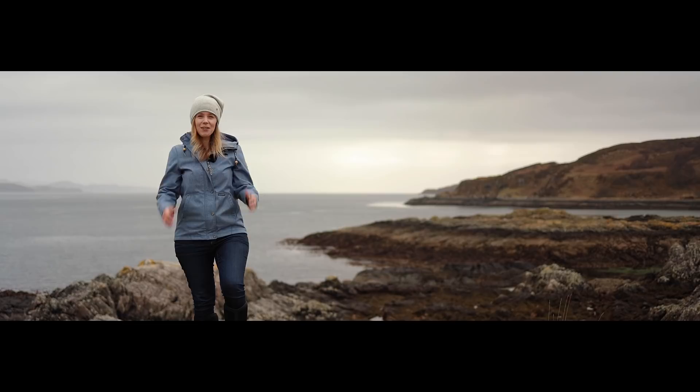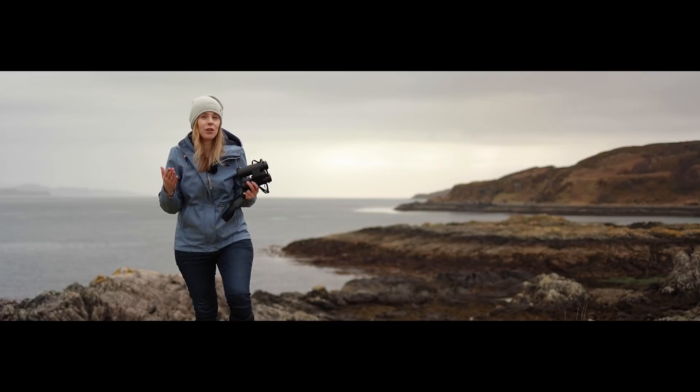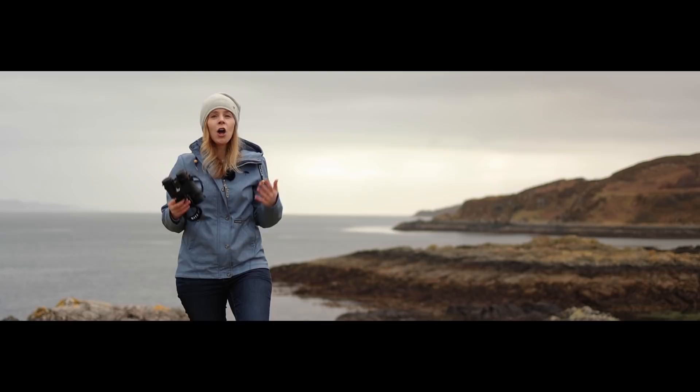We have this amazing pair of KiteOptics binoculars to give away. We'll be telling you about them later on in the show, but to win them simply look out for them as they'll be making an unexpected appearance somewhere in the next 30 minutes. Note down the time on the video where they appear and enter this as your answer using the competition link below. It is that simple.